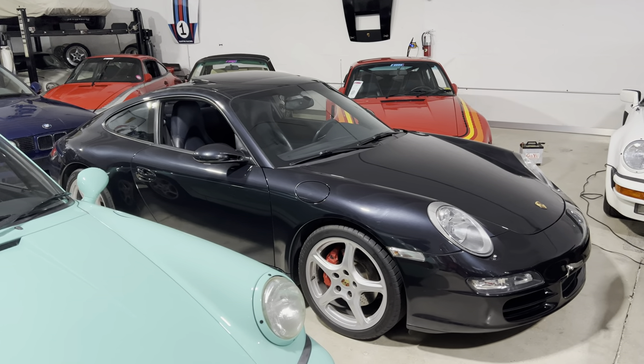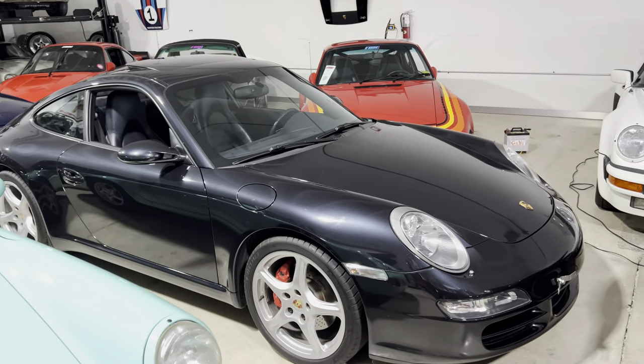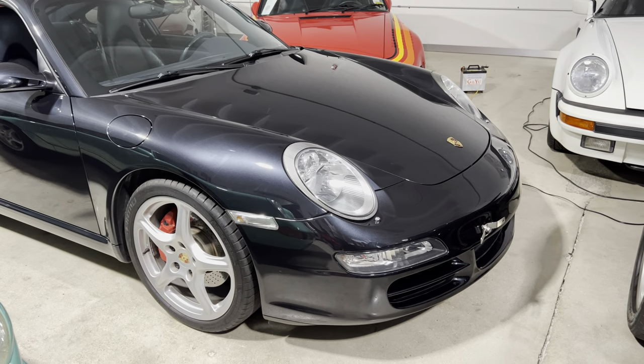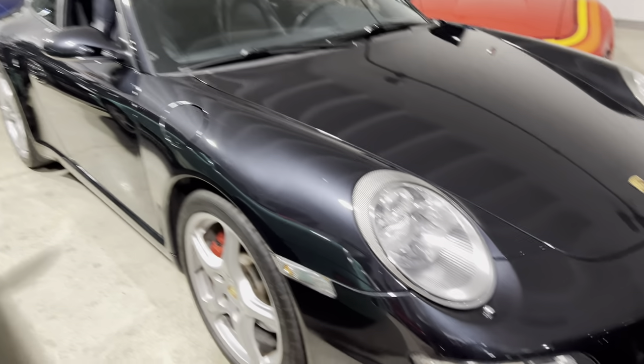What's going on guys, this is Eddie again at RMC doing a walk-around video on our newest arrival. This is our 2005 911 Carrera S 997.1.